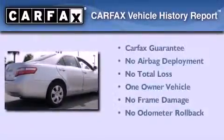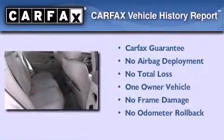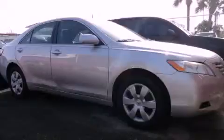This sedan has had only one owner, and it qualifies for the Carfax Buy Back Guarantee. Contact us today and schedule your opportunity to see this vehicle in person.